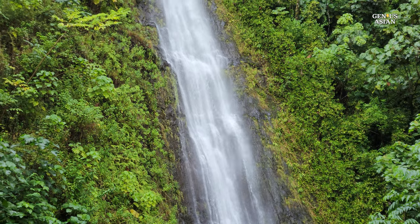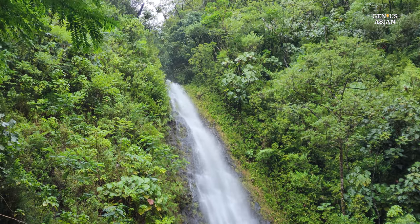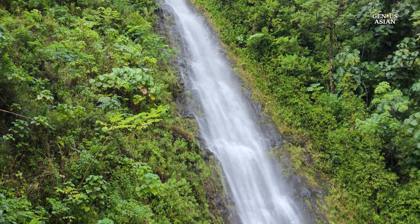In the rainy winter months, you may see an increased volume of water from the falls. The waterfall is called Manoa Falls.